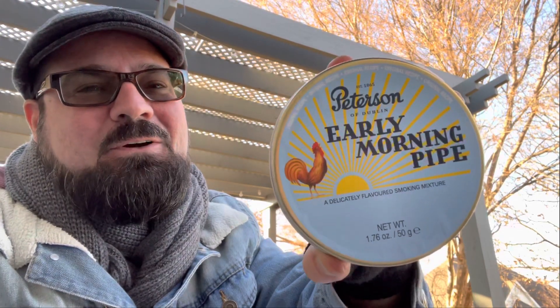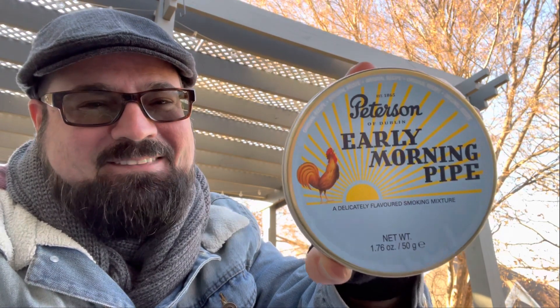Number 3 is a blend that many start their day with. It is a mild English blend, formerly Dunhill, now Peterson. I'm going to save my thoughts on this one because I haven't reviewed it yet — but that is Early Morning Pipe. Check this one out if you haven't already.